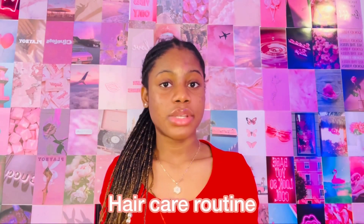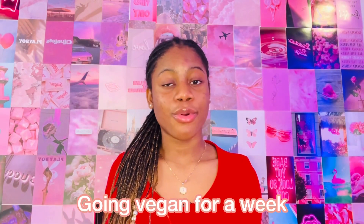Next up we have 'How to be flexible' — if you are relatively flexible you can do a flexibility routine or just tell your viewers what stretches you use. A hair care routine is great for any hair type or texture — sharing what products you use to achieve curly or straight hair. People love to watch these videos. Going vegan for a week is another idea I personally find very interesting.